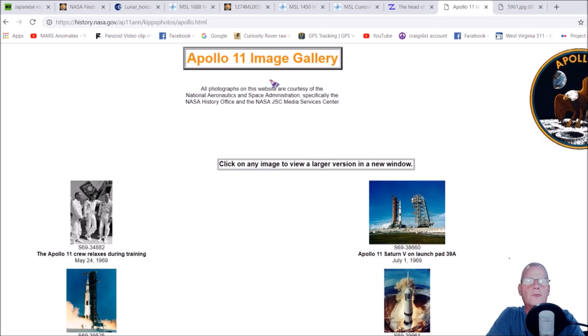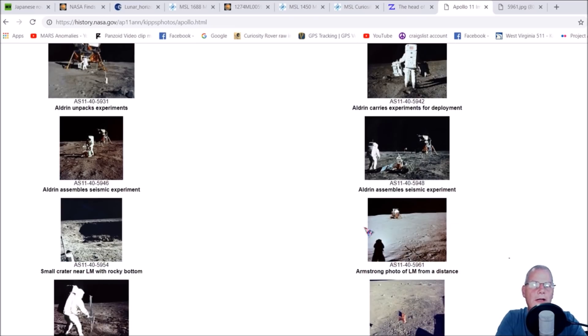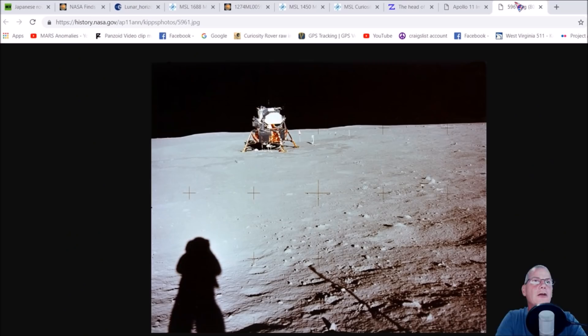Here's a photo, and it says KIPPS photos. Notice right here - all photographs on this website are courtesy of the National Aeronautics and Space Administration, also known as - never a straight answer - I mean NASA, specifically the NASA History Office and the NASA JSC Media Service Center. These are all Apollo 11 photos. We want to scroll down to right here. Here is the photo. It's AS11-40-5961. And a lot of people laugh about JPEGs.